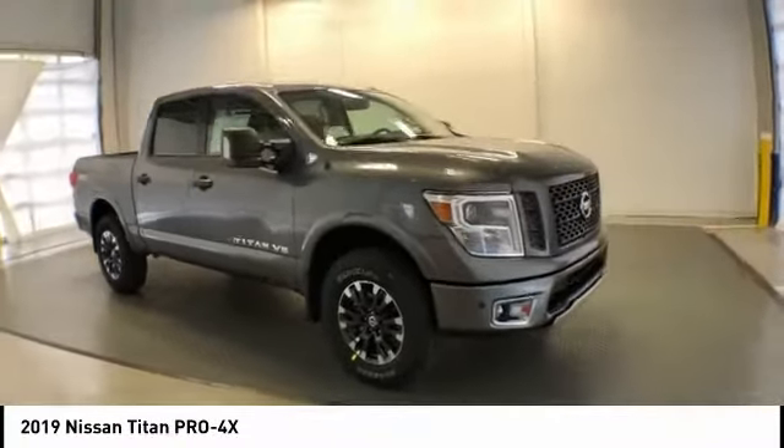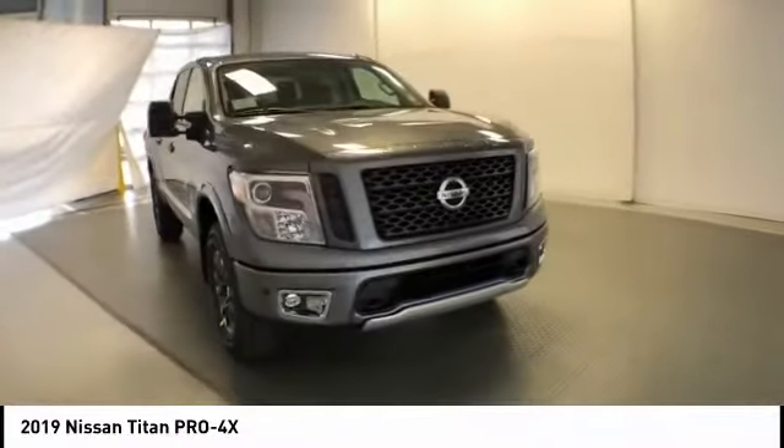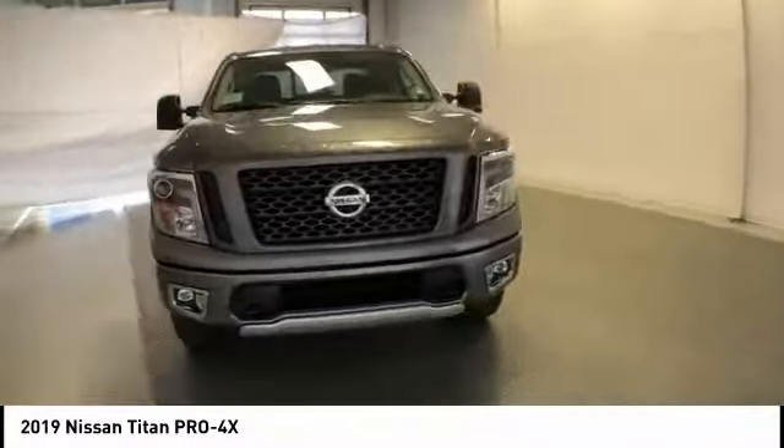Looking for the right vehicle? Check out the 2019 Titan. The Titan houses the Endurance V8 engine, the largest standard truck engine in its class. But the benefits don't stop there. The massive interior cabin boasts a fold-up rear bench seat and a flat loading floor.